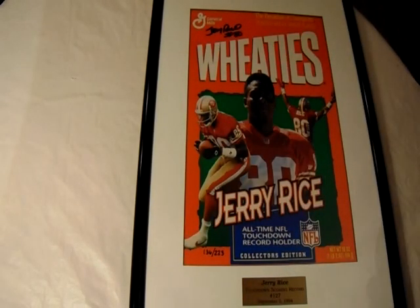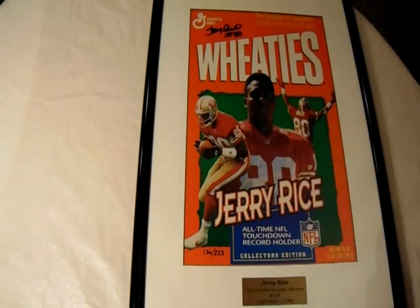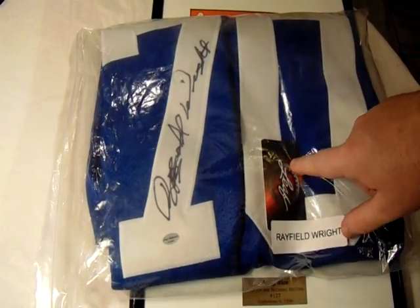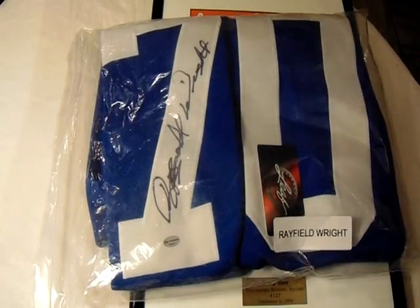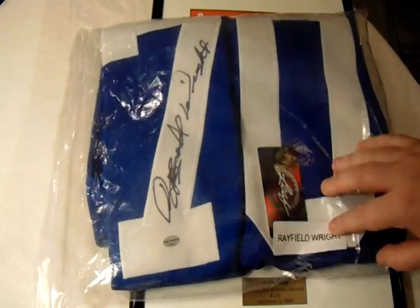The final piece: I occasionally go on eBay and I've mentioned this in my Artis Gilmore jersey pickup video — I just type in 'signed jersey with Leaf Authentics.' The Leaf Authentics is the Certificate of Authenticity that comes with it, and the certificate matches the hologram on the piece. These are Leaf Authentic random boxes where you get a signed jersey, signed photo, signed ball, helmet, whatever — and this was a Rayfield Wright jersey.